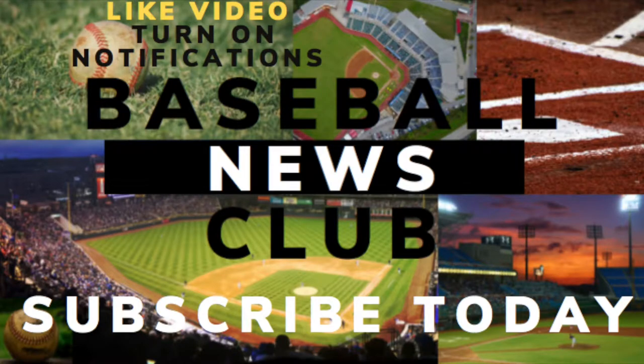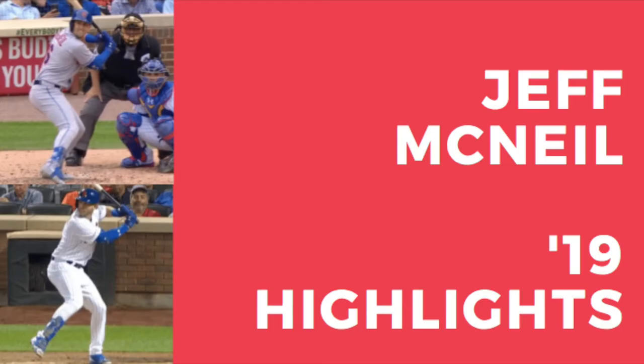Welcome to Baseball News Club. My name is Chris and today we're going to highlight Jeff McNeil, the utility player from the New York Mets.